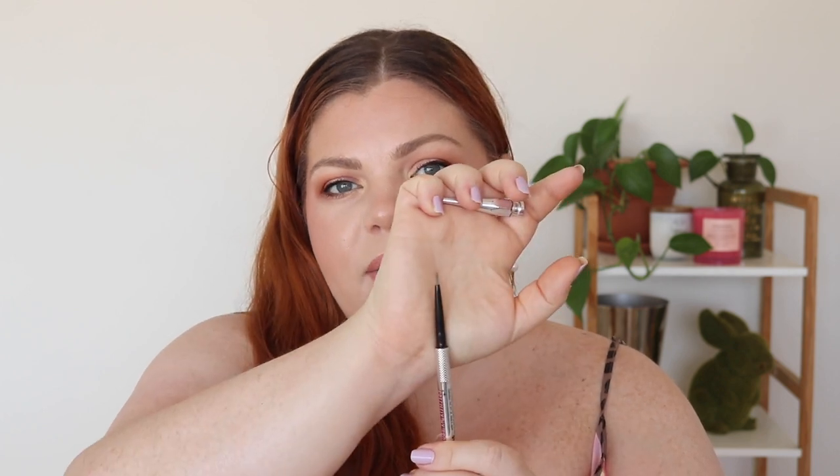My favorite brow product, which I'm almost finished and devastated about, is the Benefit Precisely My Brow in shade 2. The shade match is perfect — I'm wearing it today. I also have shade 3 for a darker brow. The reason I still have some left is that I bought it at a Benefit pop-up sale in Paddington, Sydney, about two years ago. I took my first daughter with me — it wasn't pram-friendly and was chaotic, but absolutely worth it.